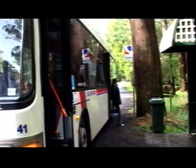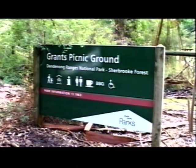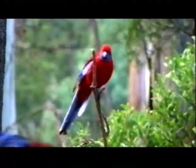This is just so beautiful and it's only 35 kilometres out of Melbourne's city centre. My first stop is Grant's Picnic Ground, just a minute's walk from the Calista bus stop.